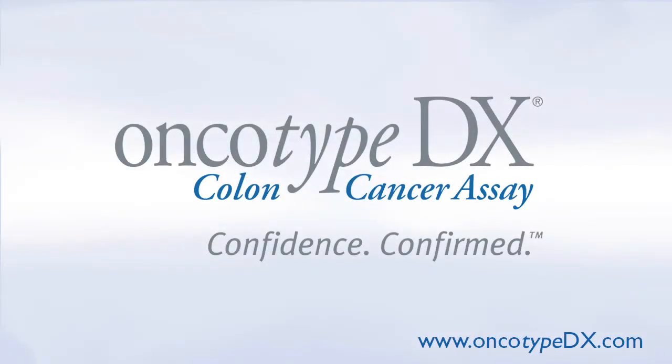To learn how genomic testing of your tumor with the Oncotype DX colon cancer test can help you and your doctor personalize your treatment, go to oncotypedx.com.